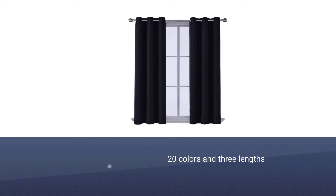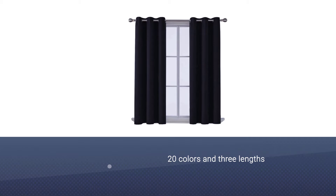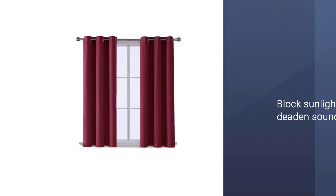These curtains are remarkably effective at blocking both natural and artificial light because each panel has 3 layers of material that work together to block sunlight and deaden sound. The curtains also claim to help regulate the temperature of your rooms.